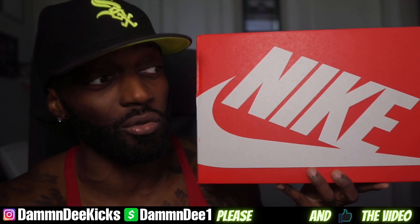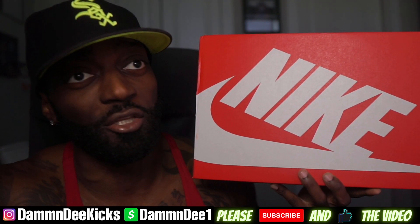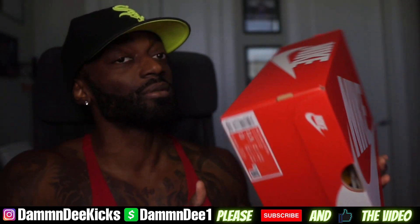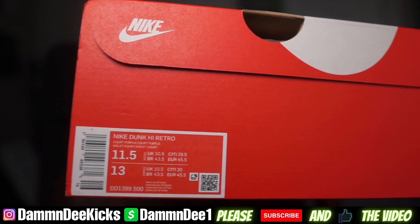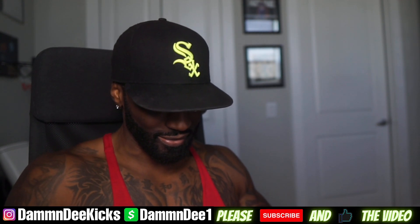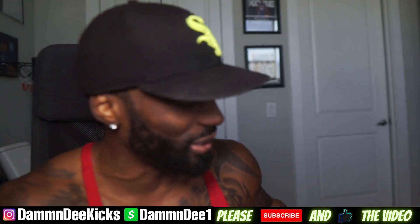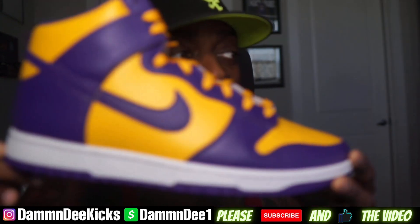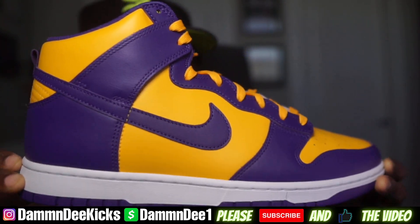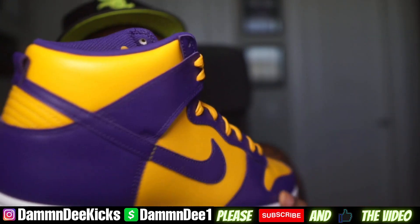I am gonna be wearing these — definitely a dope shoe, definitely a shoe that I had to get because y'all know this shoe is pretty much for one of my top favorite players in the NBA. RIP. Y'all saw the colorway — definitely gonna be rocking these with my Kobe jerseys. So we got that Lakers Nike Dunk High, man.